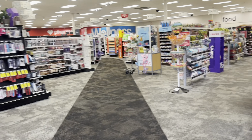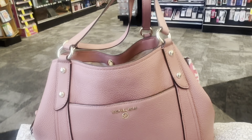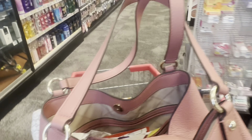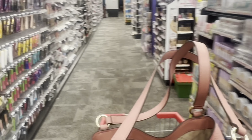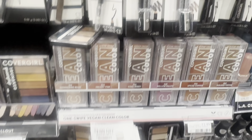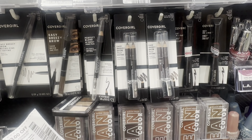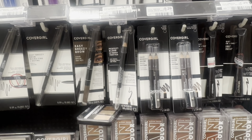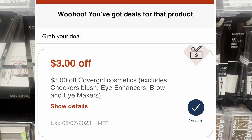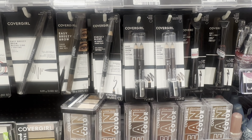All right guys, we are in CVS and headed towards the cosmetics area. We're going to pick up a deal on CoverGirl. It doesn't look like the tags are up yet at my store, but the CoverGirl deal is really good. We're going to grab three eyebrow pencils for $5.29 each. We'll use three $3 coupons from last week's insert. Three eyebrow pencils will total $15.87. With those coupons plus a $3 digital coupon, we're only paying $3.87, but we get back a $9 extra buck — making it free and a $5.13 moneymaker.